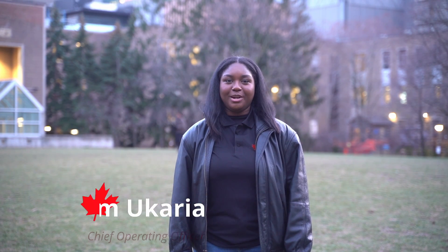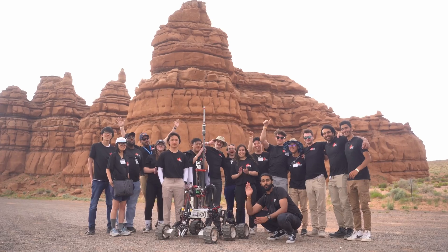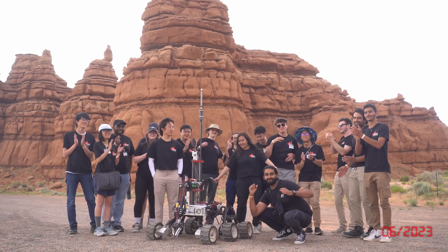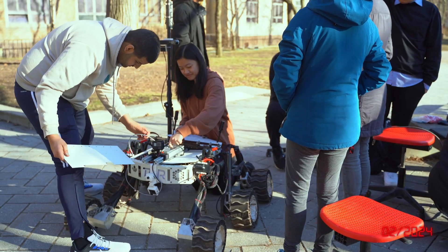Hey, we're Toronto Metrobotics, proudly from Ontario, Canada. After an exciting experience at the 2023 University Rover Challenge, we've taken the lessons learned to enhance and optimize our rover's performance for URC.